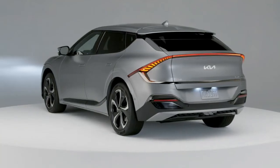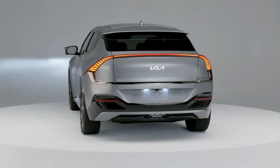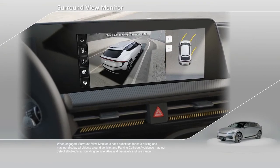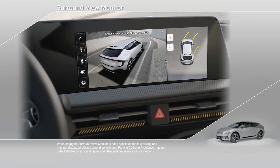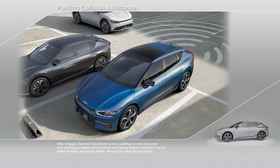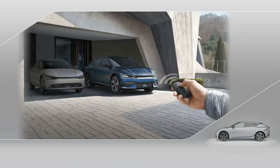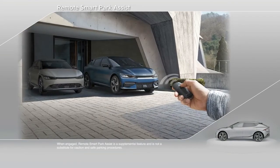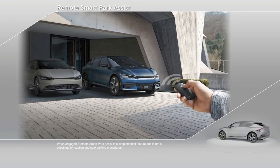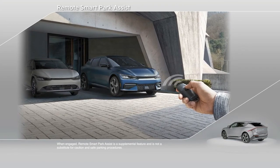That's just a few of the 21 ADAS features that come standard on EV6. Additional safety features include a surround view monitor, which uses four cameras to give the driver a 360-degree view of the vehicle's surroundings. Parking Collision Avoidance Technology helps detect and protect against backing into obstructions. Remote Smart Parking Assist allows you to step out and use your key fob to pull your EV6 into the tightest parking spots, making any tough parking situation effortless.